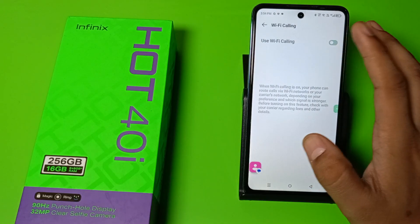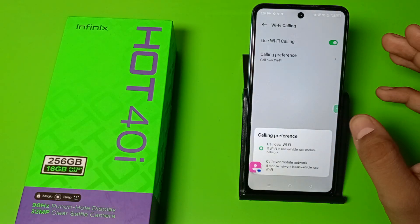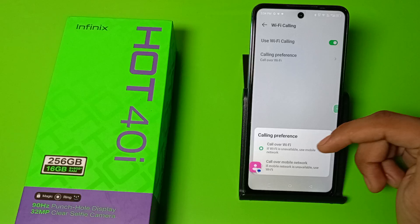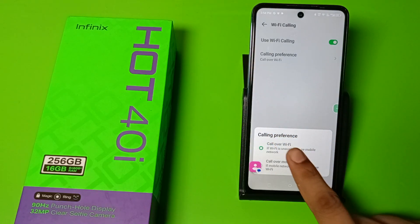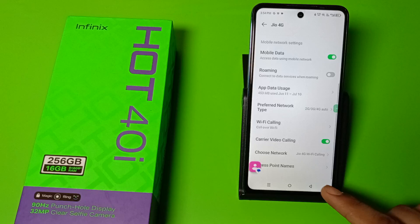You can enable this when your Wi-Fi is enabled. You can also give preference — if you have mobile data or Wi-Fi, just click on Wi-Fi and you can call via Wi-Fi. I hope you like this video.